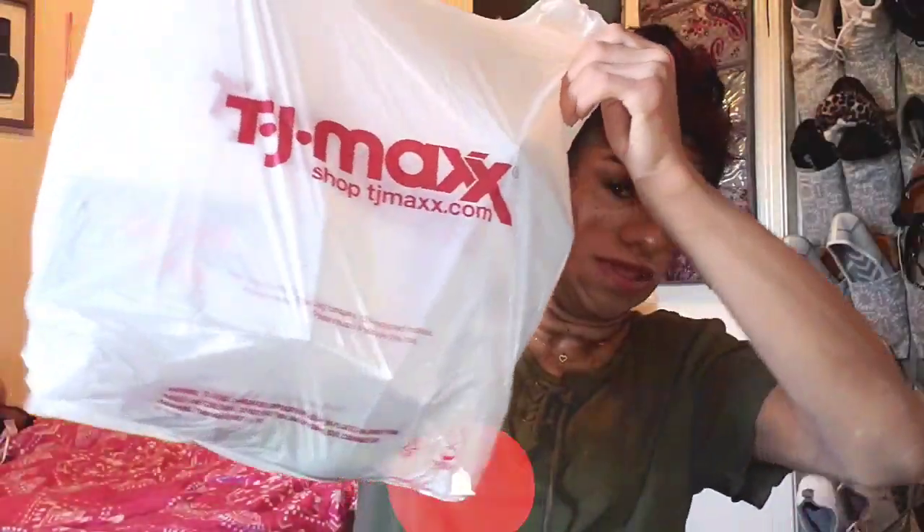Hi guys, welcome back to another video here at Imperfections. My name is Yesenia — if you guys are new, welcome! And if you're not new, welcome back. I have a haul for you guys! I know you guys love the hauls. This is a very small haul but I wanted to show you guys what I got. I went to TJ Maxx like two days ago.